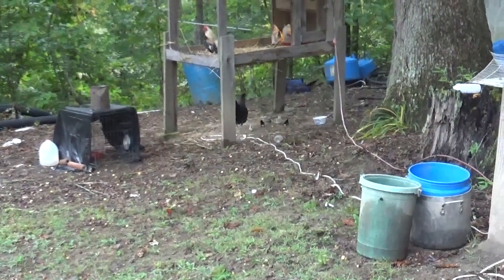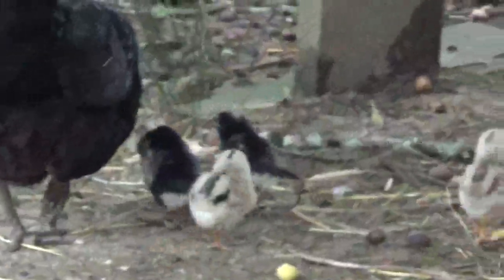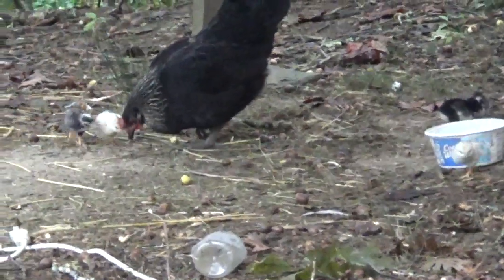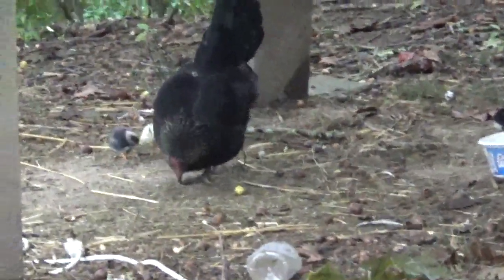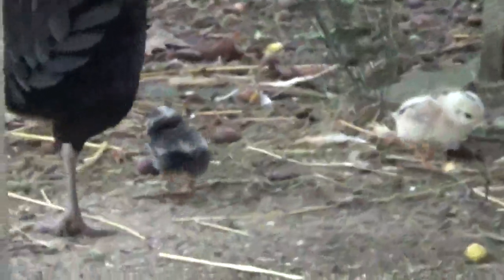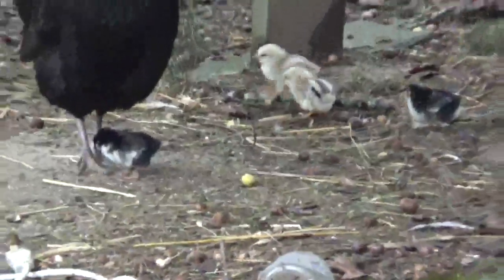Here are the latest additions to the Backwoods Farm — some pretty little chicks. Show them how it's done there, Mama.